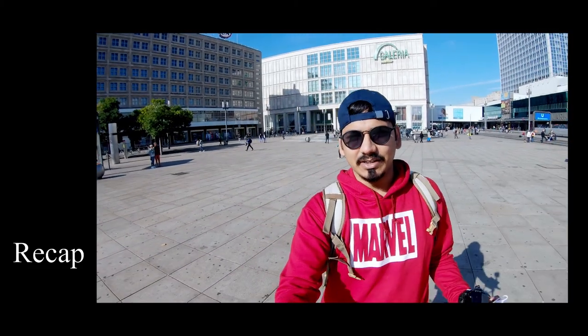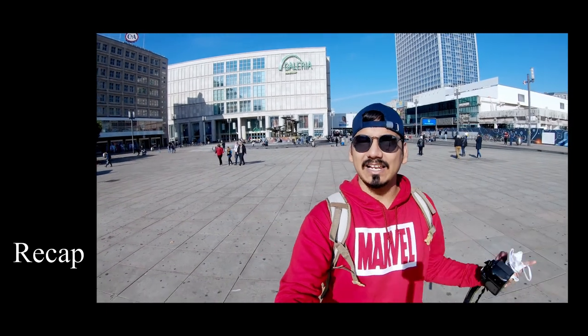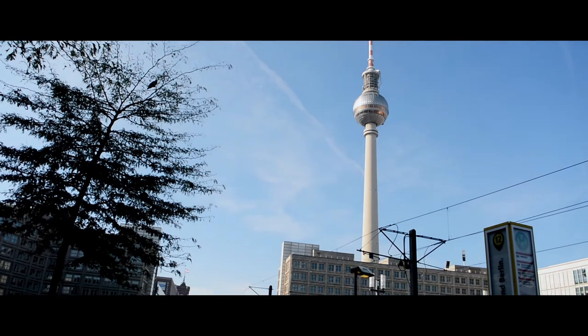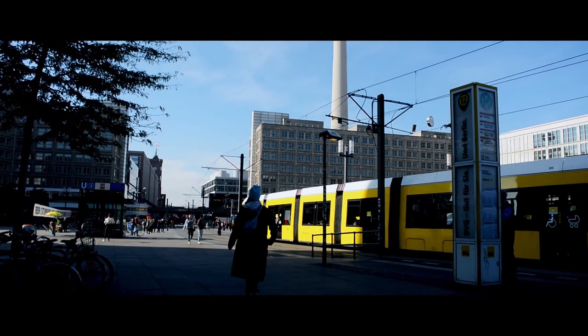So the stop is Berlin Tower. Now I am going to drink coffee and then I will hop on and go to Berlin Tower. Hey everyone, welcome back to the channel. My name is Sankalp and you are watching Chasing Whereabouts.